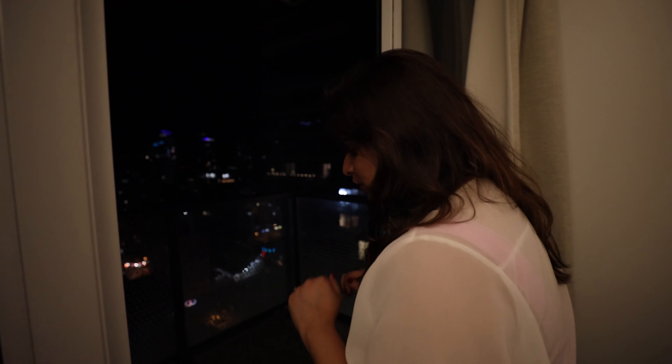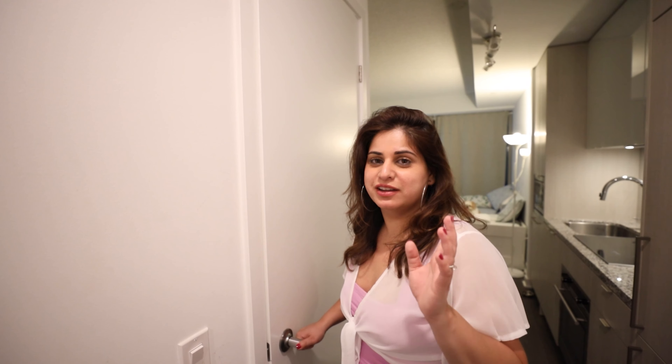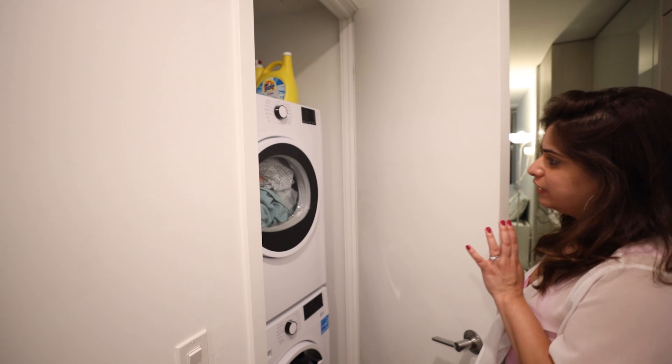This is a small balcony. You can see exactly the same tower from here. I know that you don't have clothes on vacation, but if you're interested, there is also a washer and dryer.